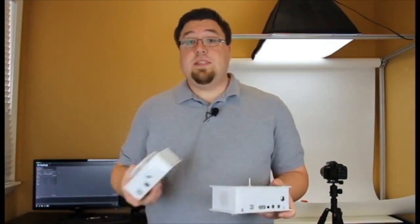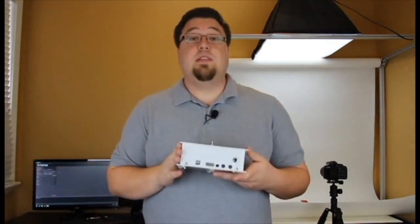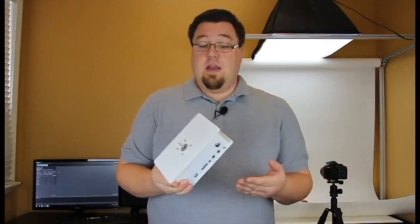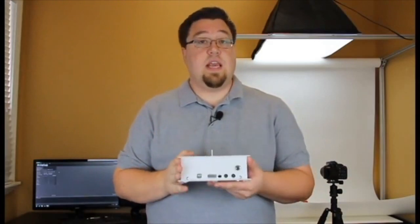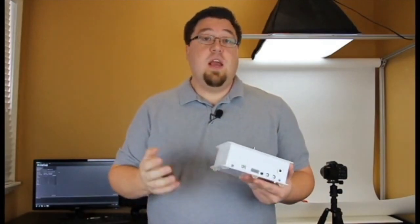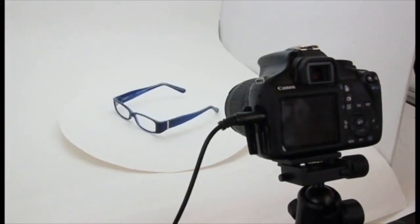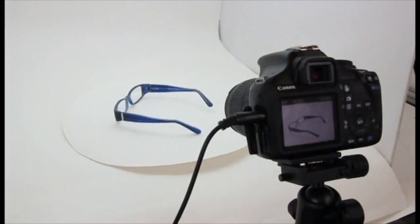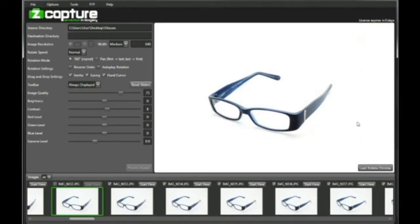Whereas the Baby Z-Capture system requires a computer to operate properly, this system is completely standalone. So the idea of taking half a dozen of these and setting them up in individual stations and having a production line of Z-Capture systems running simultaneously is really quite realistic. All you then have to do is harvest your images from your cameras and off you go. You can process them with the Z-Capture software suite to easily edit the photos and stitch them together into really rich, engaging online content that you can integrate into your website quite easily.